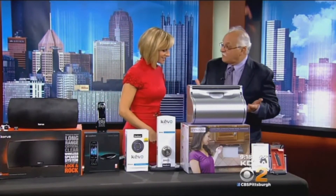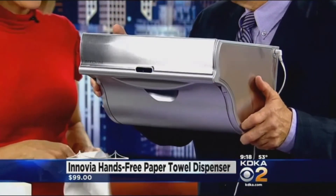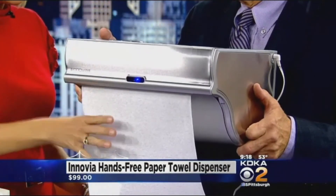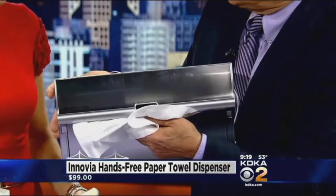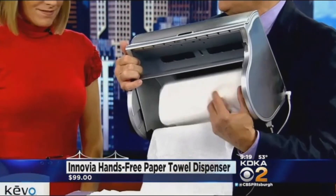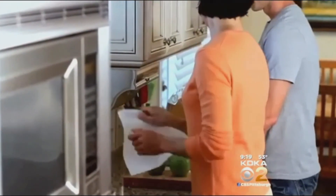This is by Innova — a hands-free paper towel system. You wave your hand in front of the little sensor and it rolls out a paper towel. You mount it on your kitchen cabinet. It doesn't matter what size paper towel roll you put in there — it moves left to right to accommodate. It's really useful when, for example, a mother has a child in her hands and needs a paper towel. It was found at the Invention Show here in Pittsburgh. A hundred bucks.